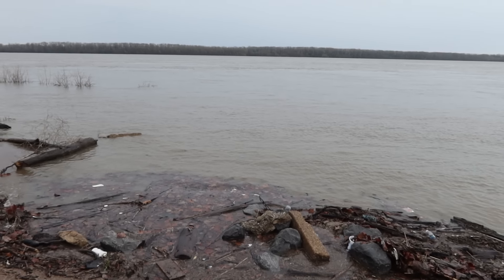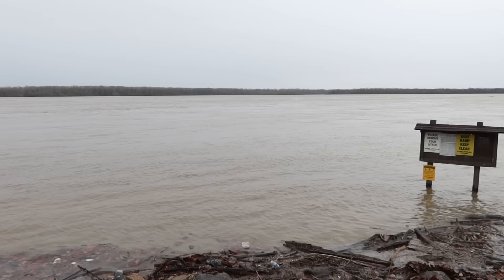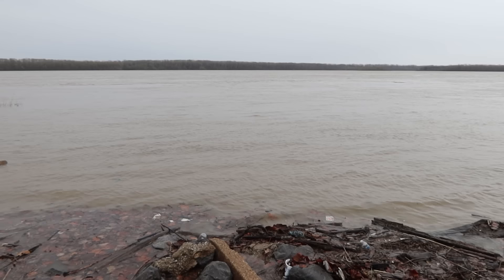All right, everybody. I am in rural Missouri. You're looking at the Mississippi River. That's Tennessee over there on the other side. The river this past fall had gotten really low, but not now.